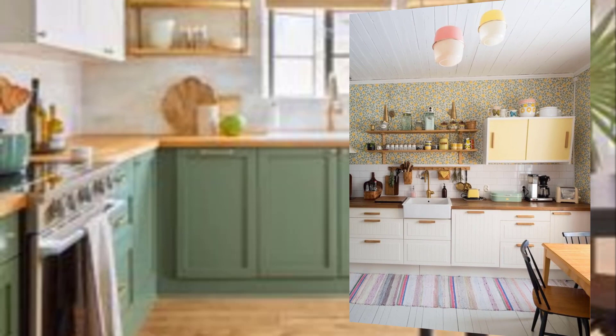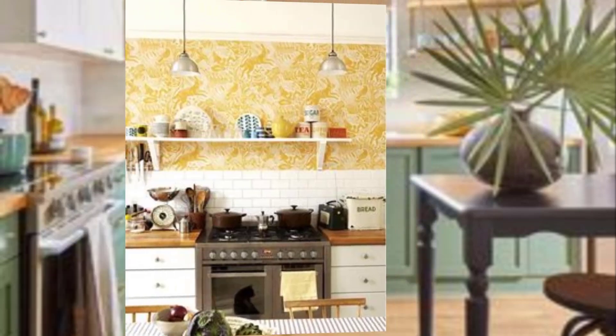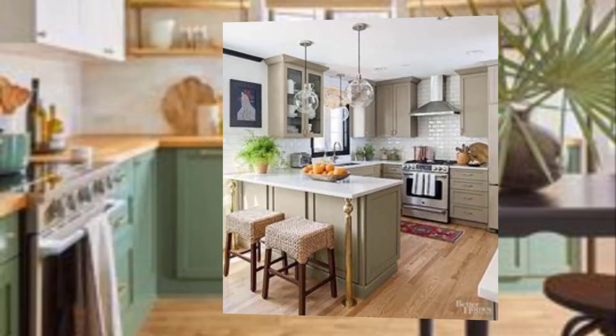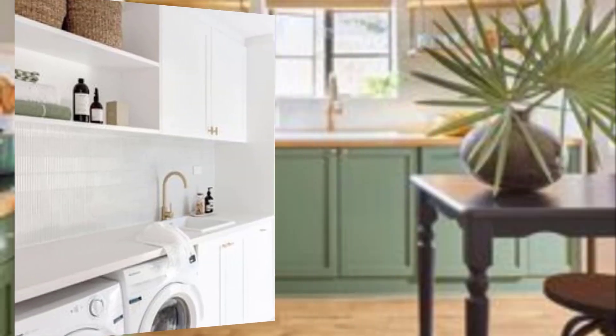Number eight: use retro-inspired wallpaper. Wallpaper can be a great way to add a retro touch to your kitchen. For a mid-century modern kitchen, consider using a vintage-inspired wallpaper with a bold pattern.